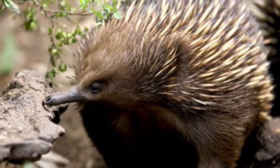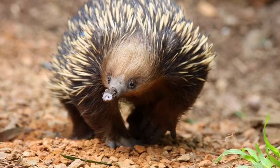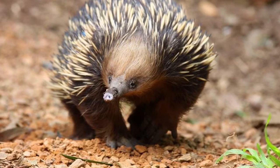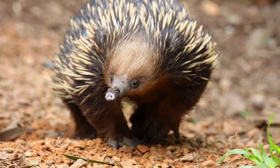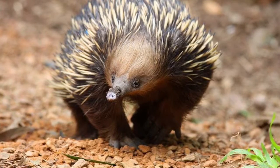Number four. Echidnas are monotremes. That means they're mammals that lay eggs. Oh my god, wow. I've never seen one of those before.